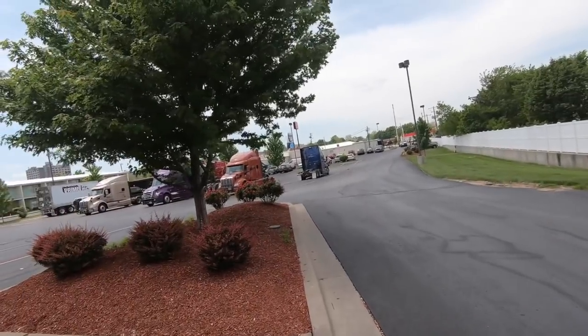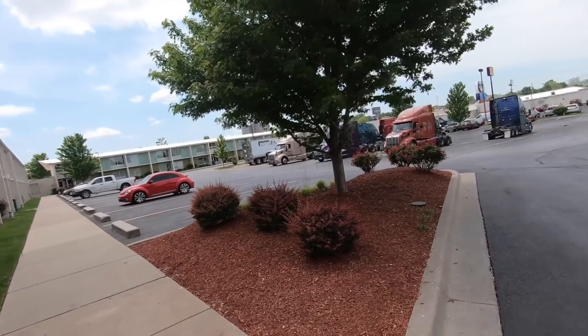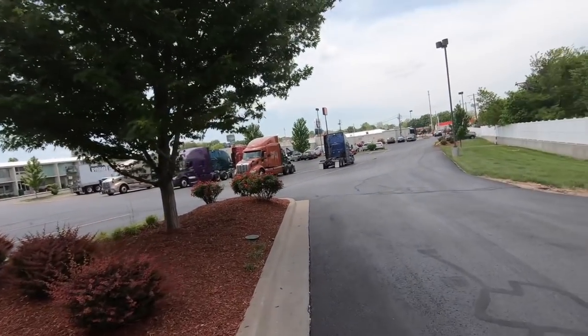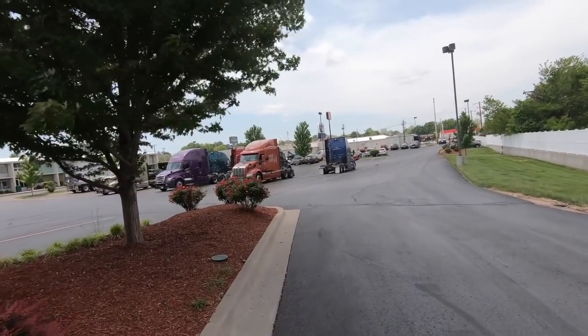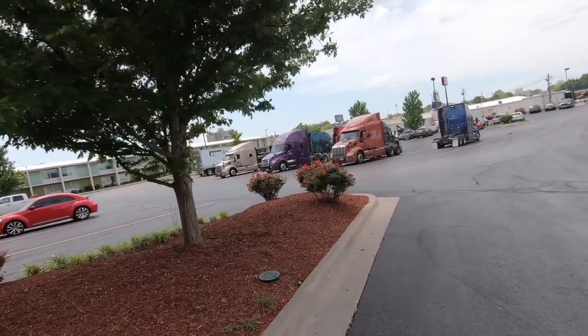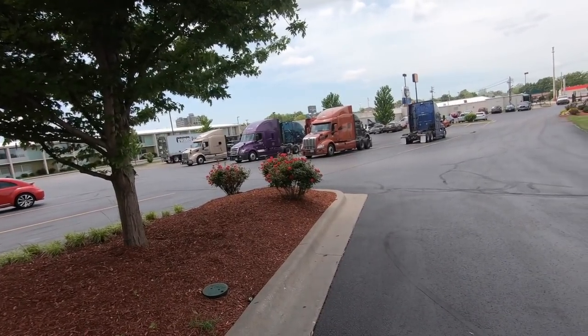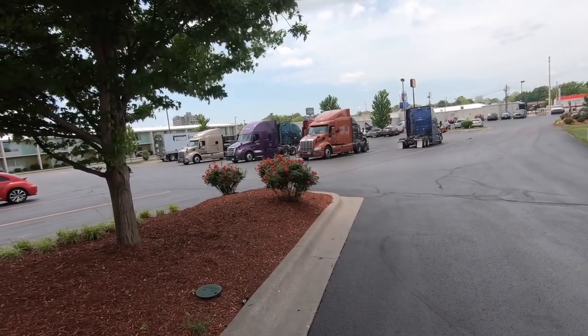As we come around the corner here — hopefully it's not too windy — we've got some of the trucks that are here. Usually at night this is pretty packed full of drivers. A lot of them, if they come into town, are waiting on loads, maybe having something done over at the Millennial building, spending the night, or getting ready to pick up a student.